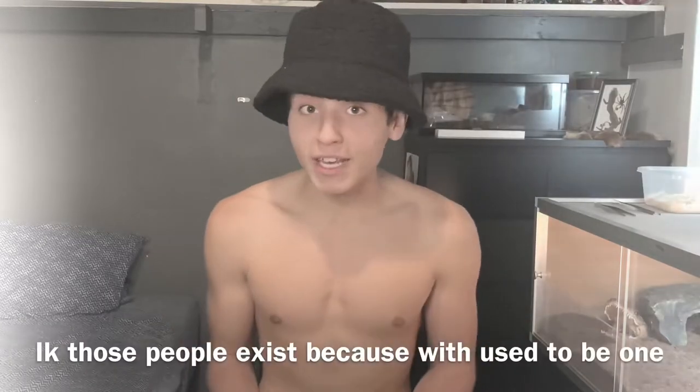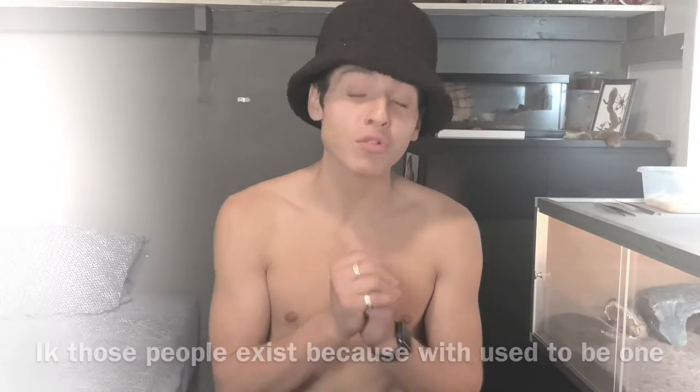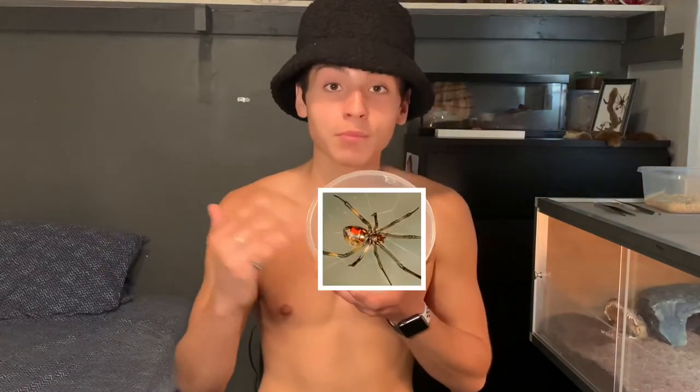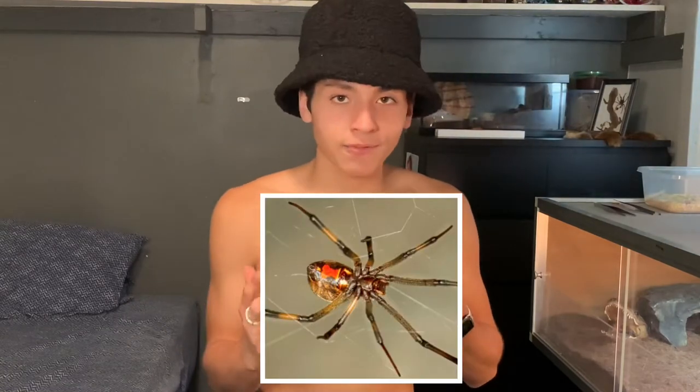You guys are probably like, 'bro, you shouldn't be taking spiders from the wild,' but these aren't even from here. No one actually knows what continent these spiders originate from, so they're invasive all throughout the United States — especially in California — because they're competing for the same food sources as the native coastal black widow, which is hurting black widow populations. Me taking one spider from the wild doesn't affect the populations whatsoever.